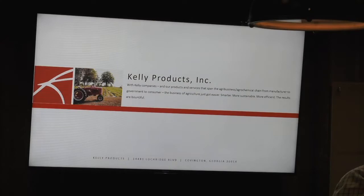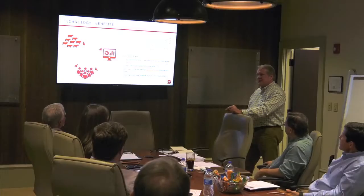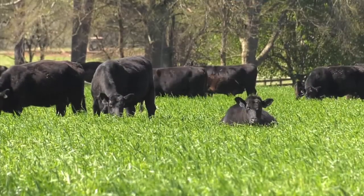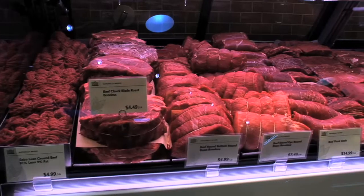We felt like we see a market that is developing today where consumers want to know more about the animal, about the food they're feeding their children, about the food they're consuming. That's why Kelley Products in Covington is working on a new traceability system for cattle producers — a program that tracks the animal throughout its life cycle and gives that information to the shopper.